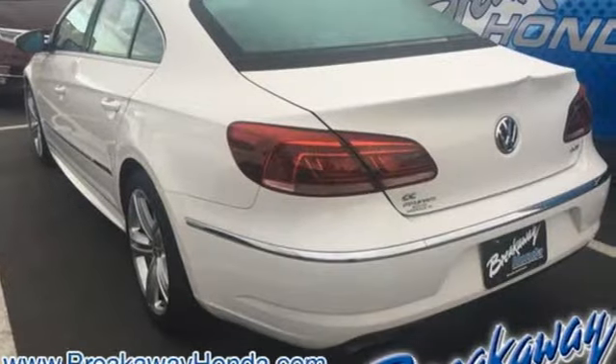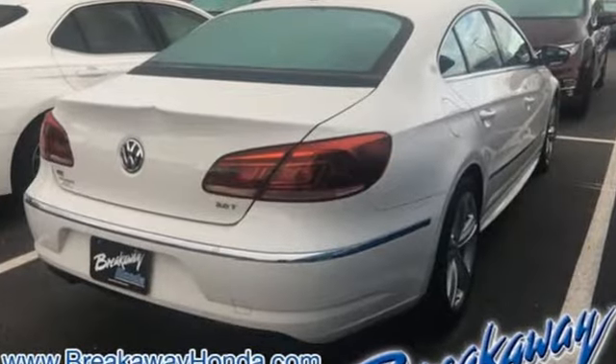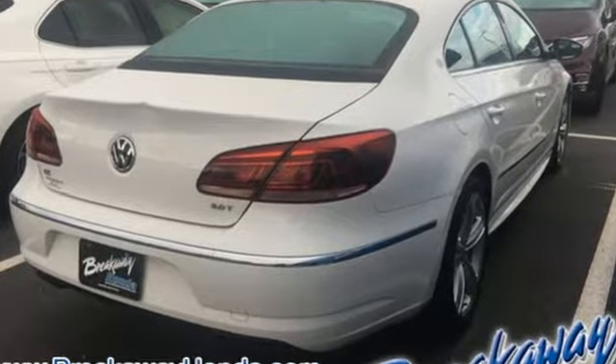Edmunds.com highlights the powerful and efficient turbo engine, balanced ride and handling, very well equipped, beautifully made interior and sleek styling.